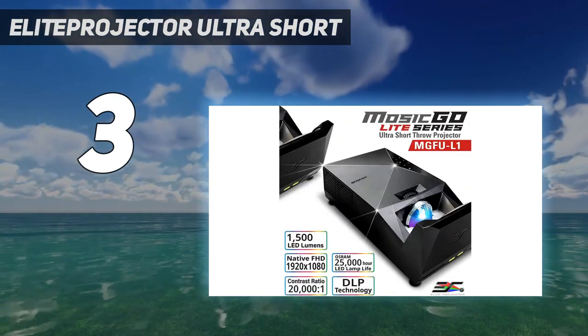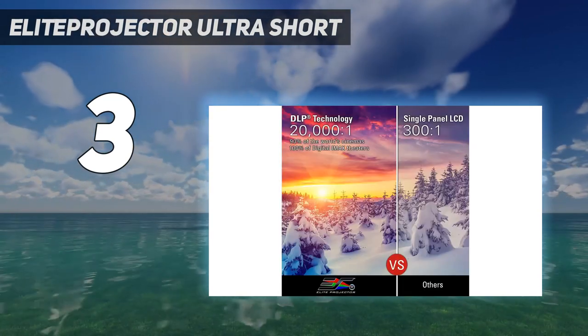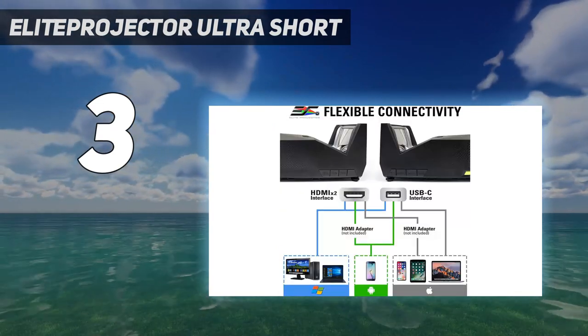The Elite Projector also offers approximately 2 hours of playtime with a built-in 37,200 mAh battery, making it a portable projector that is lightweight and easy to carry around. Made in Taiwan.